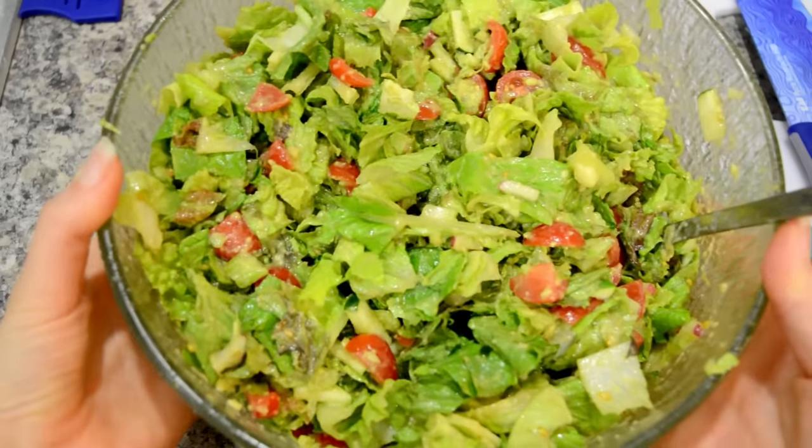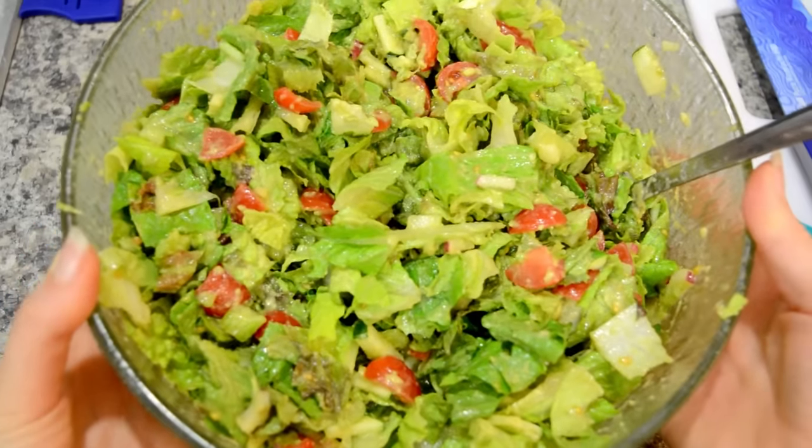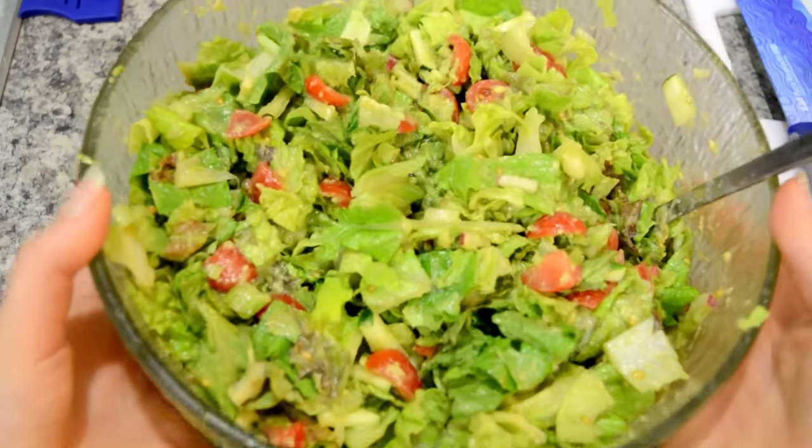You guys have been asking for the salad recipe that I eat every single day, so today I am revealing my secret.